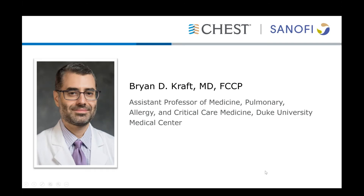Hello, everyone. It's a pleasure to be with you. My name is Dr. Brian Kraft. I'm a pulmonary and critical care physician at Duke University Medical Center, and I attend in the medical intensive care unit where we regularly take care of patients with complications of the flu.